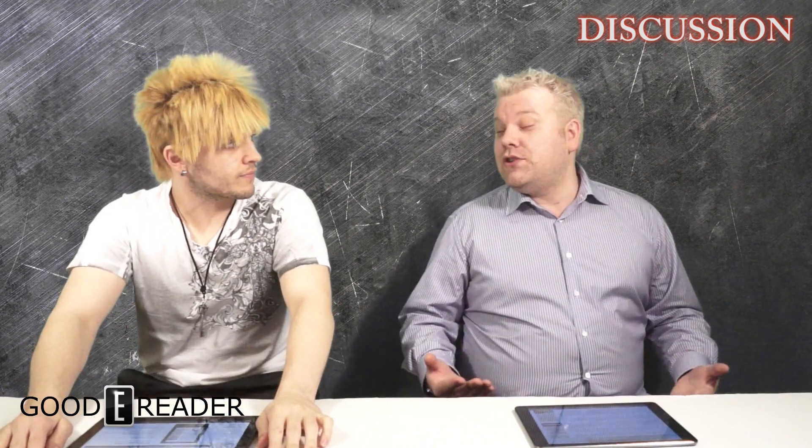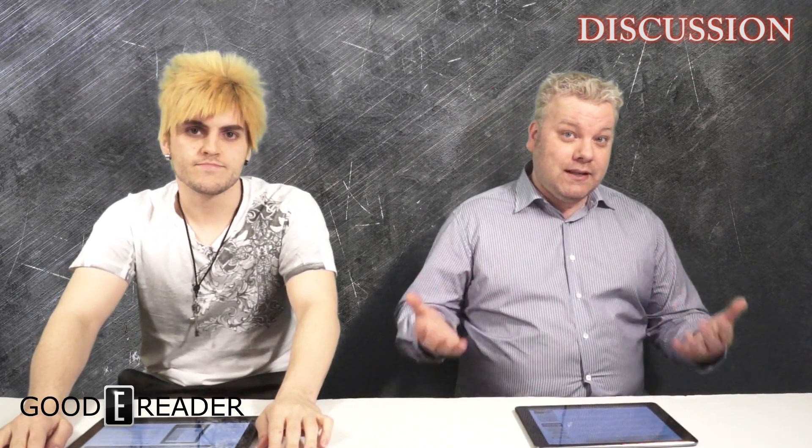Hey everyone, welcome to another Good e-Reader roundtable discussion. My name is Michael, this is Peter. Today we're going to talk about the state of affairs regarding color e-readers, color e-ink, and all that jazz. There really isn't a whole lot of commercially viable products that use color e-ink — there's the PocketBook Color Luxe, the Onyx JetBook Color one and two, and a few other rebranded ones like Han Von.